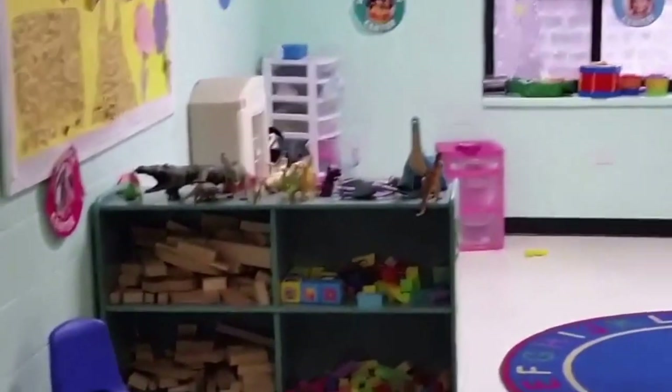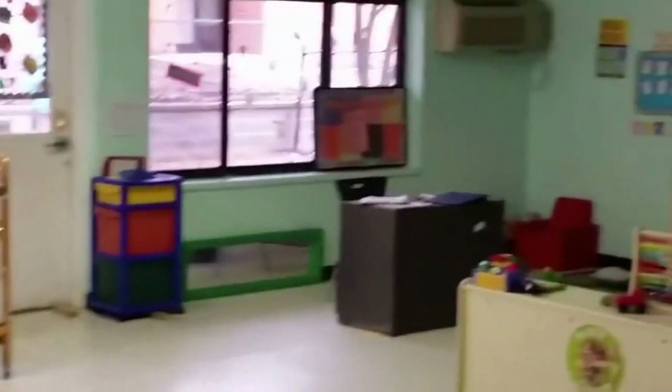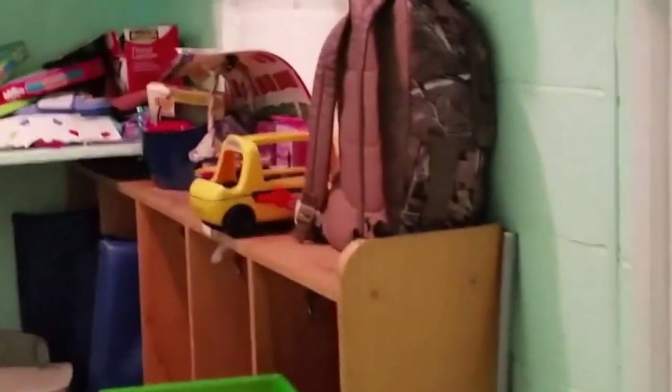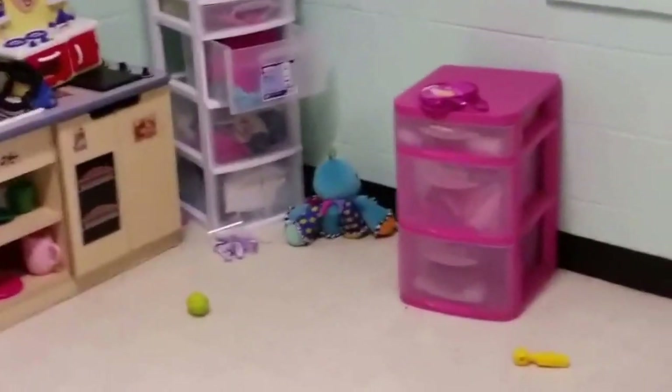Now we're in another classroom — more shelves, manipulatives, more of those early learning cribs, a bookshelf, more tables, a manipulative set. That TV is not going but that table is. There's another art set and more shelves. In the closet we've got cubbies, manipulatives, toys, and a little horsey rocker. You can pretty much start yourself a whole brand new early learning center with the stuff we have — it's pretty much untouched.